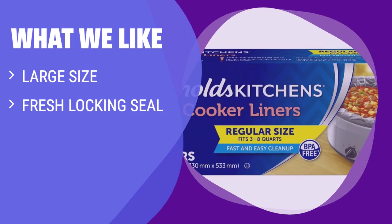What we like: For those looking for a large-size crock pot liner with a fresh locking seal design that is BPA-free, the KOC disposable slow cooker liners are the perfect choice. If you want to ensure a secure fit and easy clean-up, these liners are ideal for you.